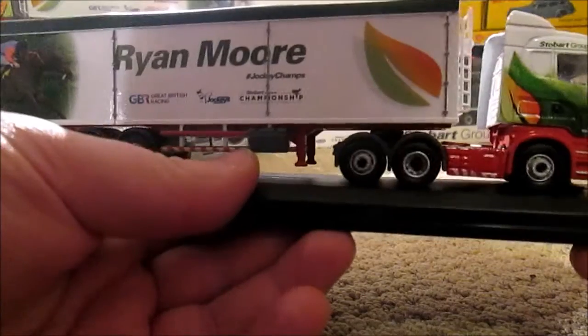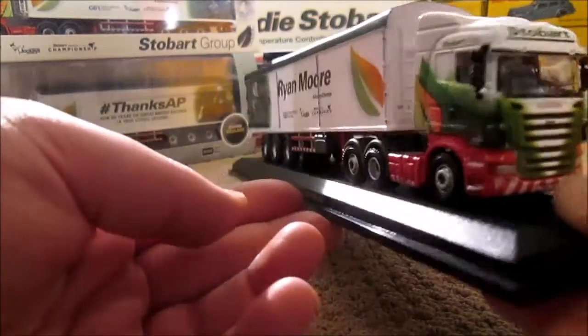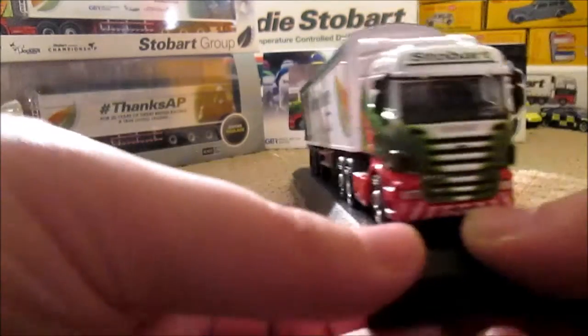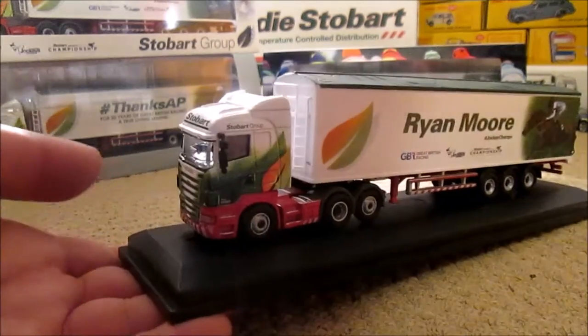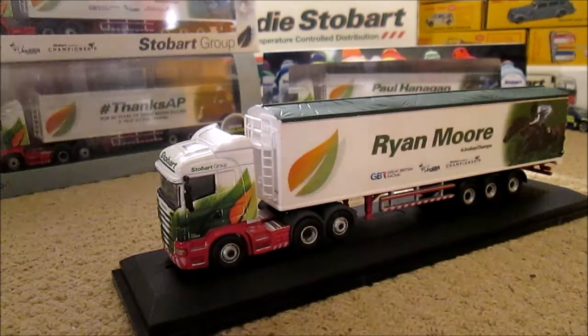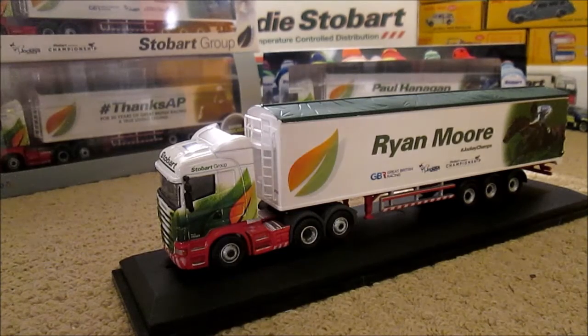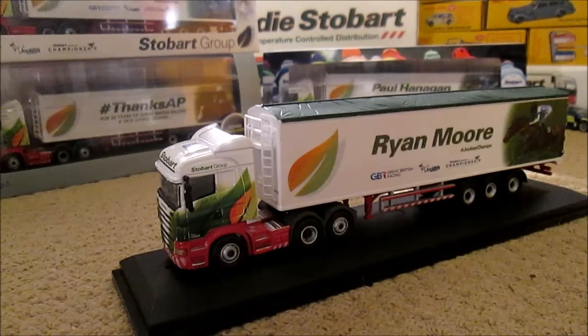Stay tuned in the new year because I will be selling — not Stobart models, but other models — on Facebook only, because eBay's fees are extortionate. Thank you very much for watching the fourth instalment of the Stobart Jockey Series. Again, this one cost me £18 from E Hattons. Anywhere else you could get it cheaper or a little dearer, so it's worth shopping around. I'll see you next time here on the channel with another Stobart Jockey Trailer.